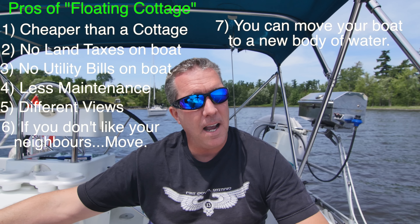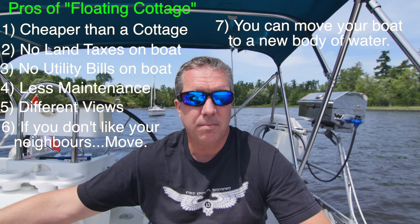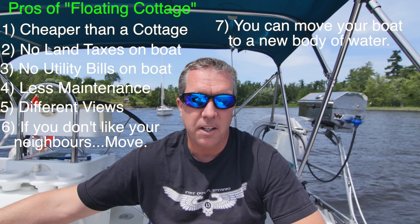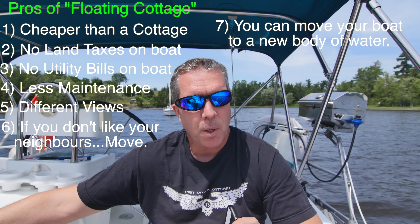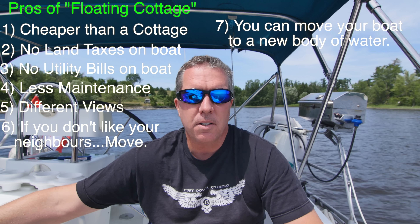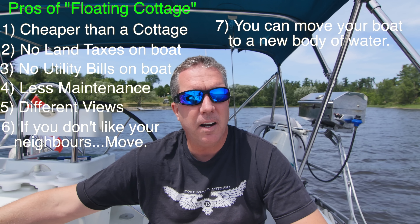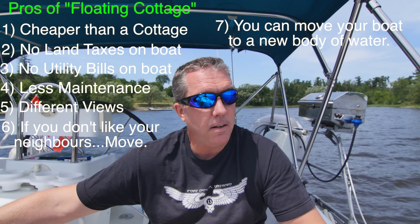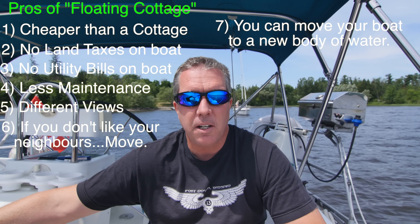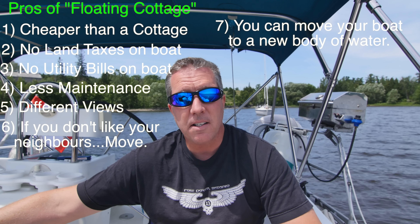The downside to being on one body of water — which you'd have with a cottage too — is if you get sick of it, with a cottage you'd have to sell it, dealing with lawyer fees, real estate fees, and land transfer taxes. With a boat, even a big boat like this, it'd probably cost me a thousand dollars to move it to the Great Lakes, join a new club, and I'm good to go. You even have the opportunity to go to the ocean — down the St. Lawrence or the Erie Canal system to the east coast, and from there anywhere you want.